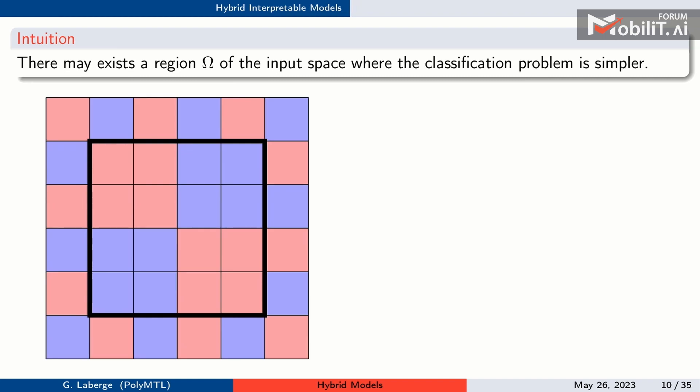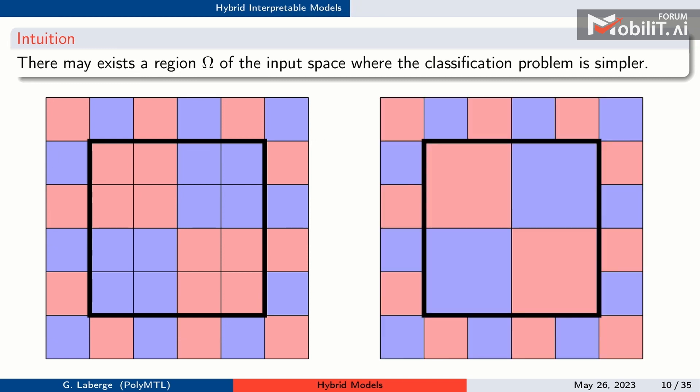As a toy example in 2D, suppose you want to predict colors and the ground truth has a checkerboard pattern. In the center region, the resolution of the ground truth is larger than the resolution of the squares. You could reduce the resolution of your model on those simpler points while keeping complexity around them.